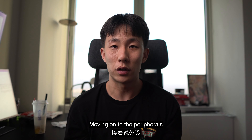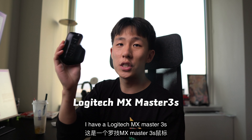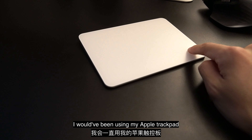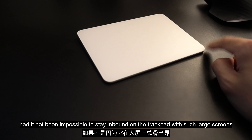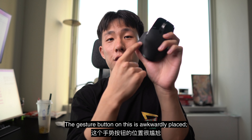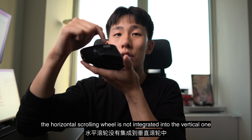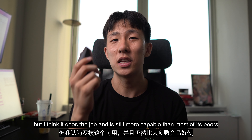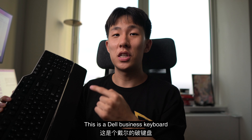Moving on to the peripherals, I have a Logitech MX Master 3S. It's not the greatest mouse ever. I would have been using my Apple trackpad had it not been impossible to stay inbound on the trackpad with such large screens. The gesture button on this thing is awkwardly placed. The horizontal scrolling wheel is not integrated into the vertical one. I could go on, but I think it does the job and is still more capable than most of its peers.